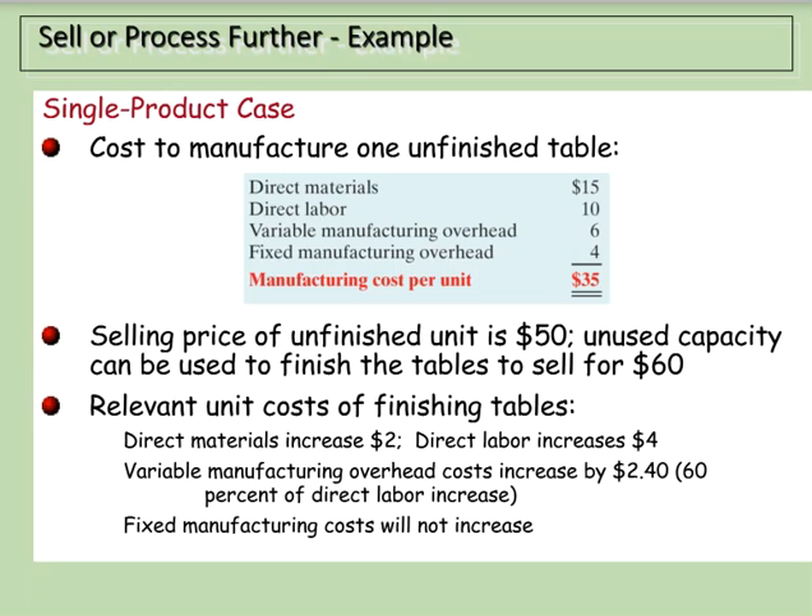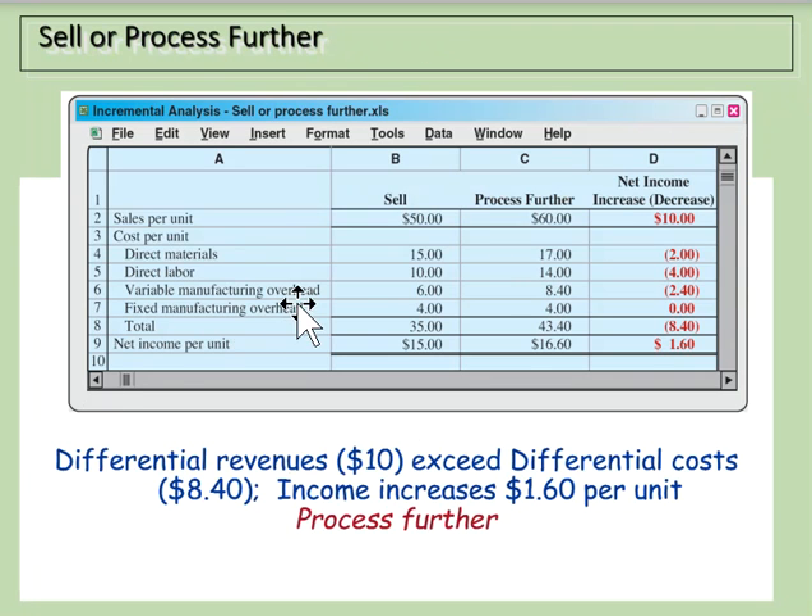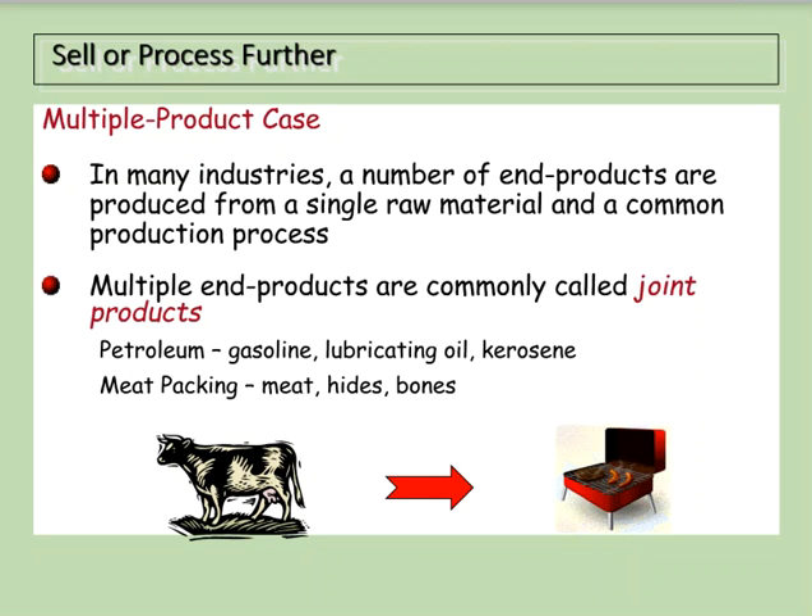So should we process further or sell unfinished? Comparing the two: if we sell unfinished we earn $15 net income per unit. If we process further, the sales price rises to $60 but direct materials, direct labor, and variable manufacturing overhead also increase. The net income per unit becomes $16.60 — so by processing further we gain an additional $1.60 per item.